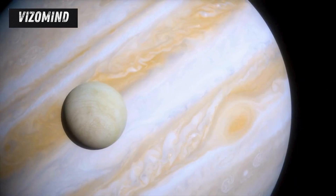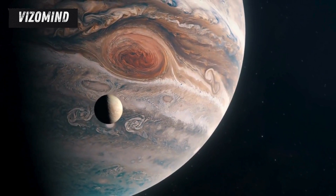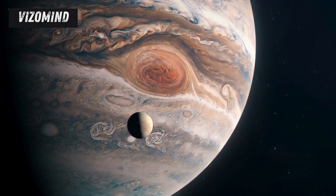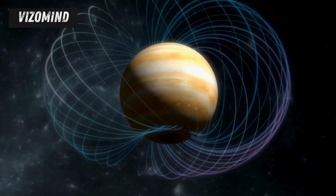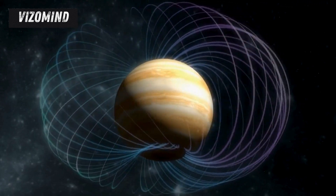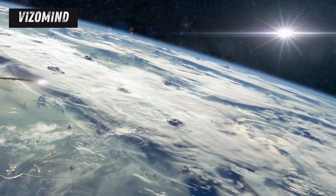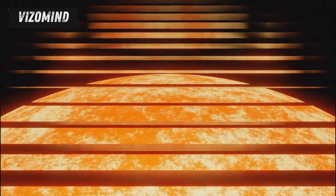Europa orbits Jupiter, the giant of our solar system, at a distance of about 670,000 kilometers. While this giant planet provides Europa with tidal forces that keep its interior warm and its ocean liquid, it also presents a formidable challenge: intense radiation. Jupiter is surrounded by a powerful magnetic field that traps charged particles, creating a radiation belt so intense it could be lethal to a human standing on Europa's surface. This radiation poses a significant risk to spacecraft electronics and instruments, and can even lead to mission failure.